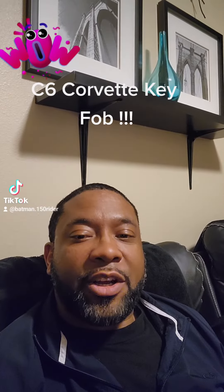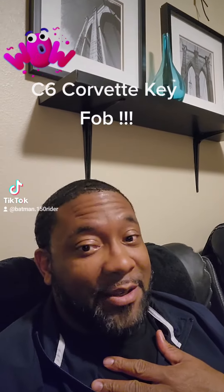Hi y'all, Alfred here, aka Batman. I got some exciting news — exciting for myself. I just recently bought a 2007 Corvette. It's a C6 model, base model.